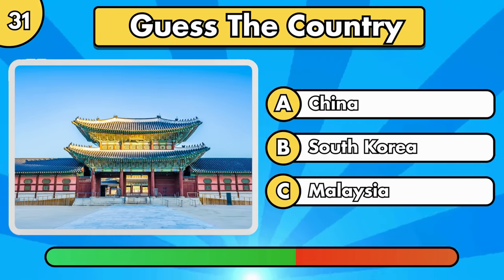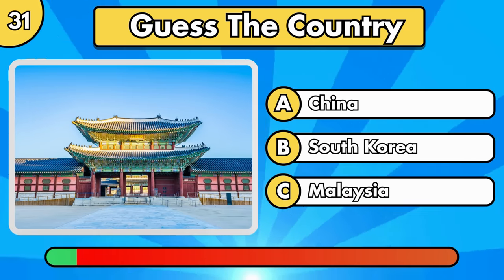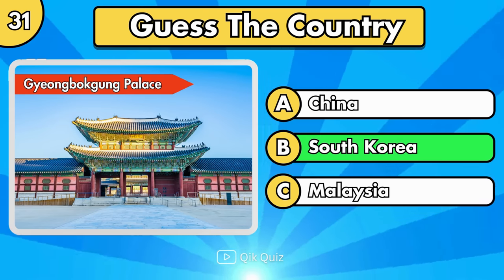Can you guess this? Gyeongbokgung Palace, located in South Korea.